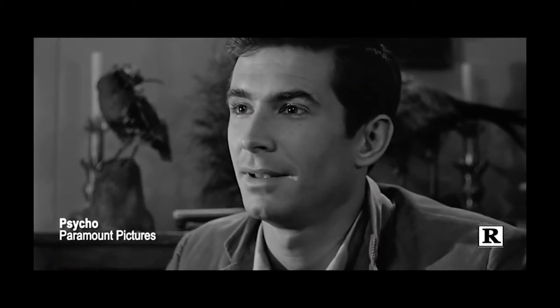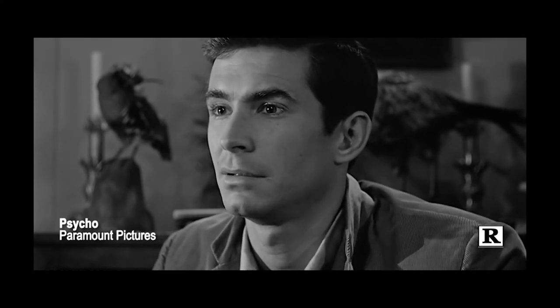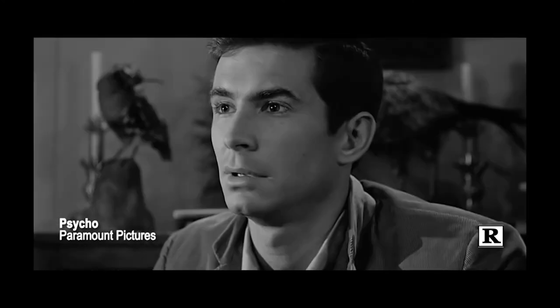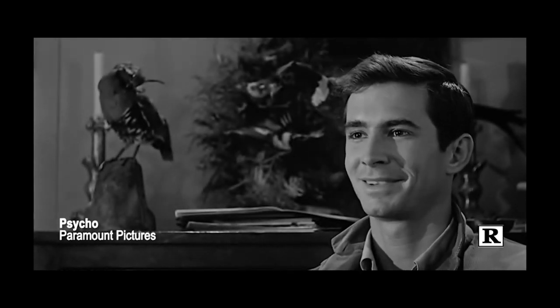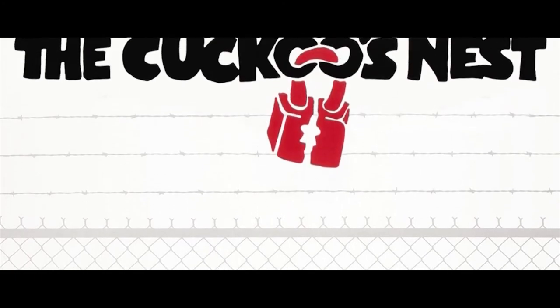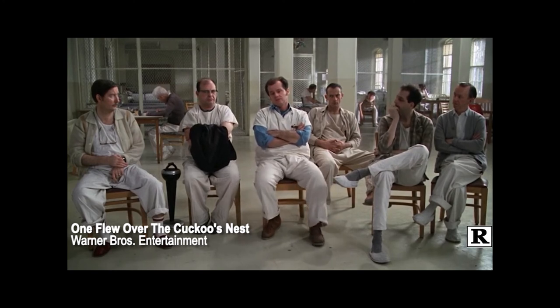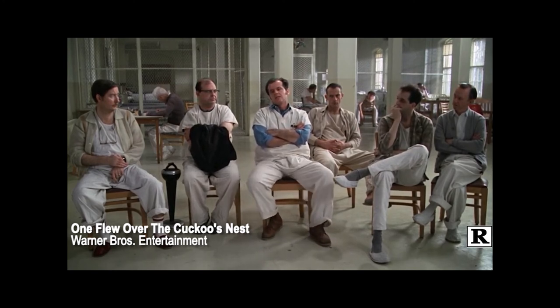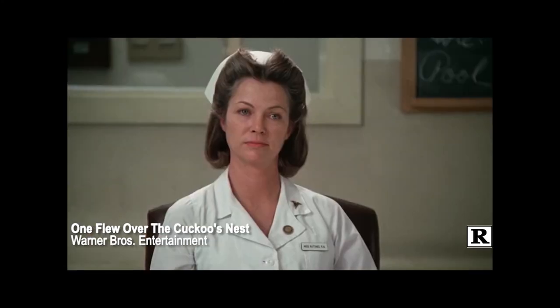[Psycho clip] 'She just goes a little mad sometimes. We all go a little mad sometimes. Haven't you?' One of the most chilling scenes in classic cinema. Now we move on to best picture winners. Here's One Flew Over the Cuckoo's Nest, a classic American film. [Clip] 'Do you know why none of the guys never told me that you, Miss Ratched, and the doctors could keep me here till you're good and ready to turn me loose? That's what I'd like to know.'